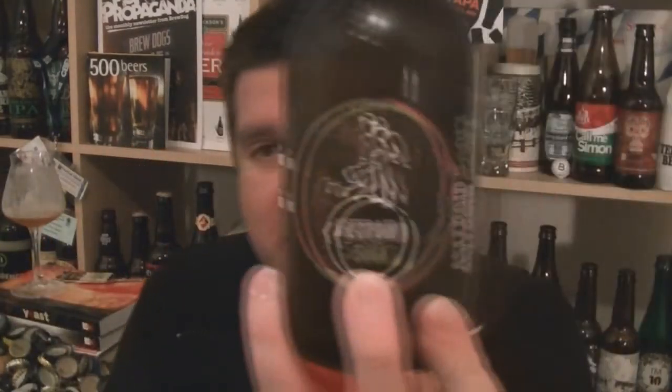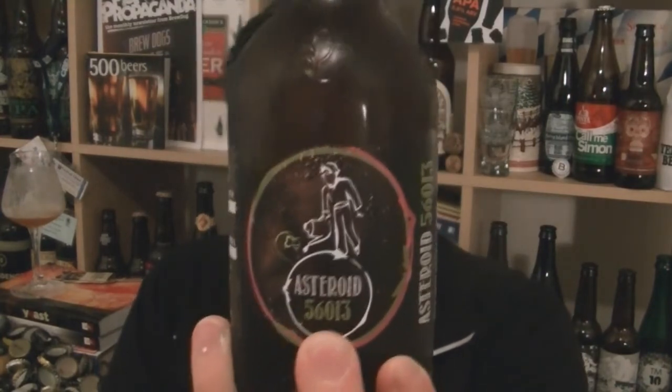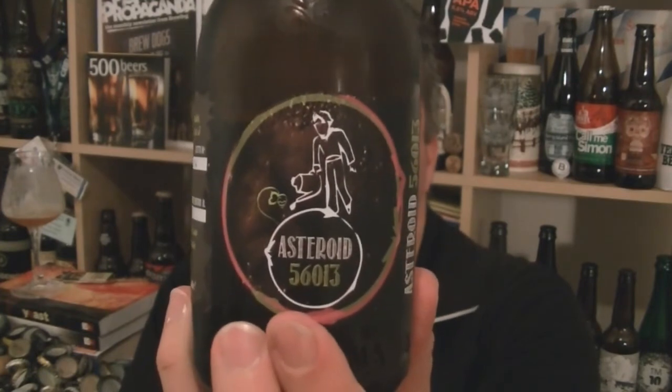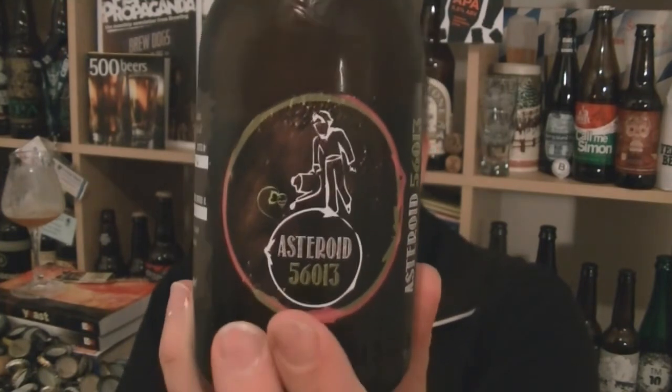Amazing stuff. Not the most memorable name of a beer though. So that's a bottle of Asteroid 56013, 6.6% ABV IPA brewed by Birrificio Italiano from Italy. Stunning stuff, absolutely wonderful. I'm Rob from Hopzine.com. This is kick-ass Italian brewed IPA. I'll see you next time. Cheers.